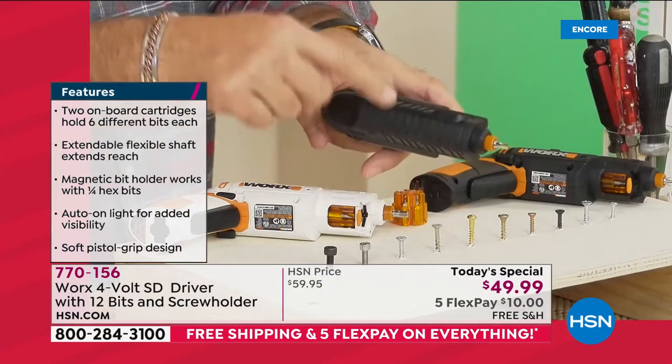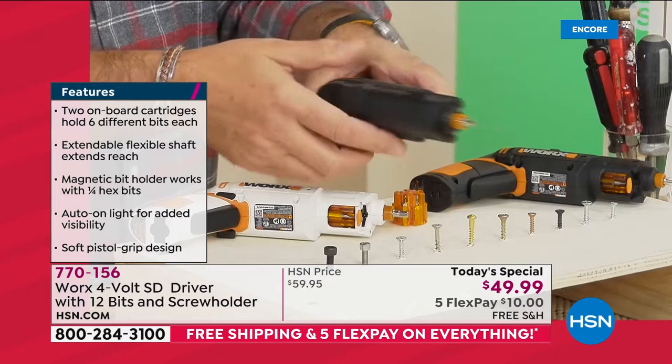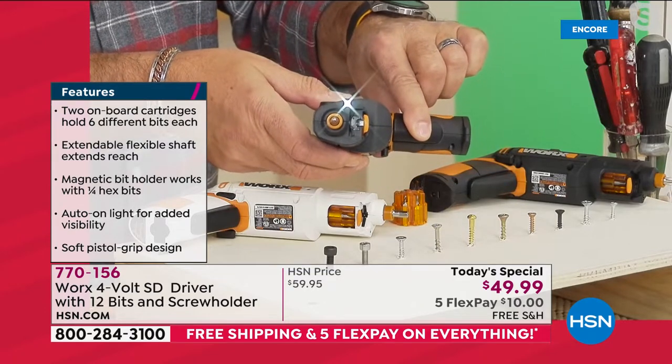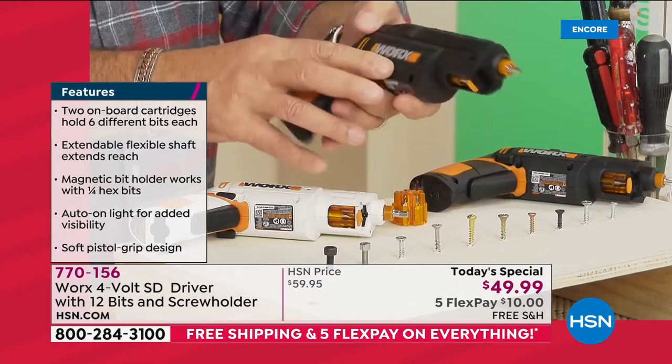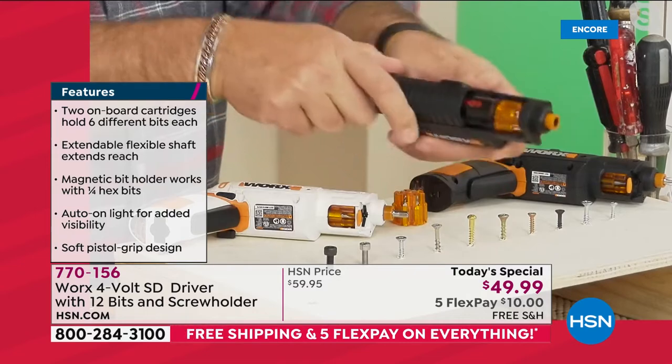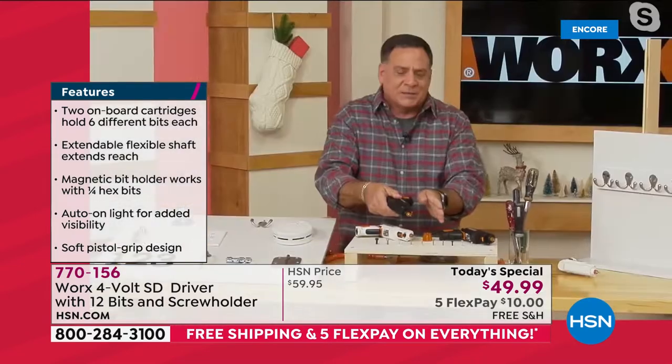You're getting a dozen different driver bits. When I pull the orange trigger, the light comes on — there's a built-in light. The bit turns, and you can reverse the direction by pressing right here. But the real magic is the cartridge system — let me show you a practical demonstration.